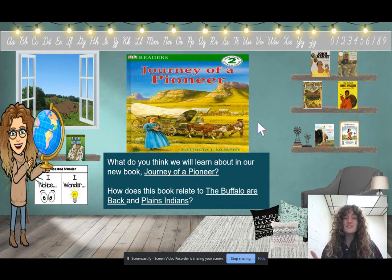All three of these books are talking about the Great Plains in the early American West. The first book talked about the relationship between early American settlers, the Plains Indians, and nature. In Plains Indians, we learned about their culture and way of life. This book is going to be about the early pioneers — and pioneers in the early American West were those early American settlers.